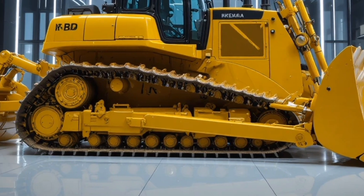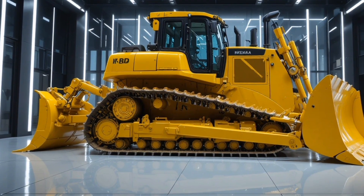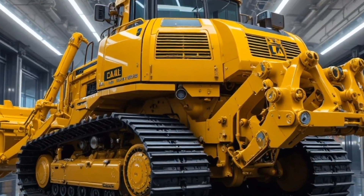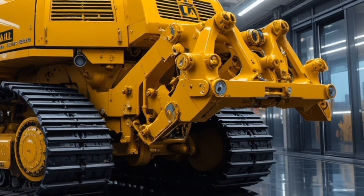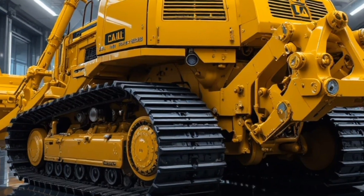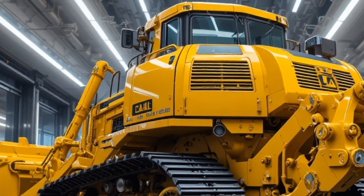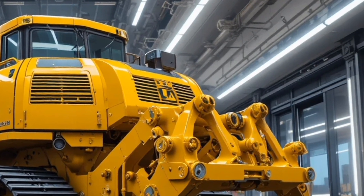Moving inside, the cab of the 2026 D16 feels more like a high-tech command center than a bulldozer, offering a spacious, pressurized, and sound-insulated environment that significantly reduces operator fatigue, with an ergonomic air suspension seat, adjustable armrests, and intuitive joystick controls placed perfectly for long working hours, complemented by a large high-resolution touchscreen display providing real-time machine data, performance stats, diagnostics, and customizable control settings.